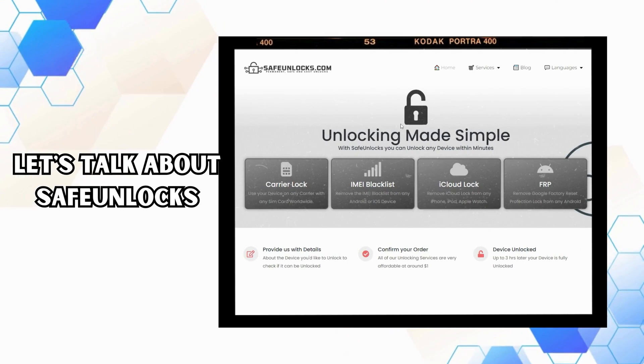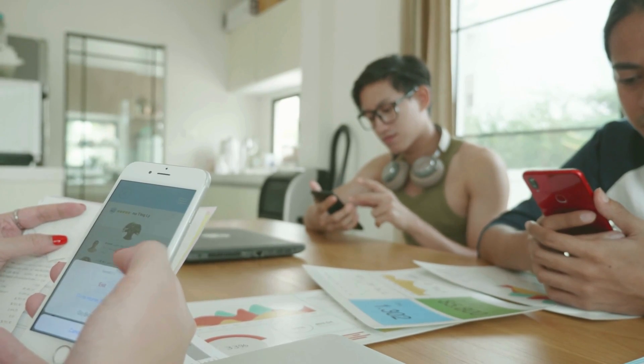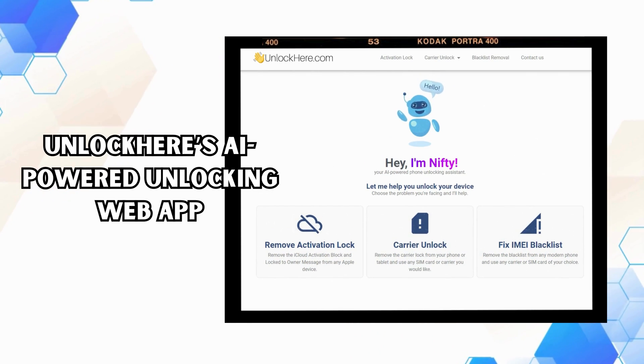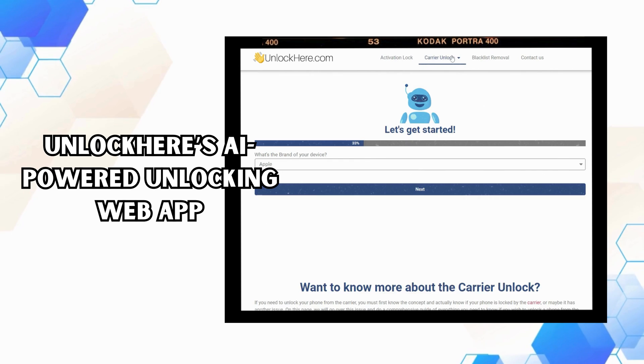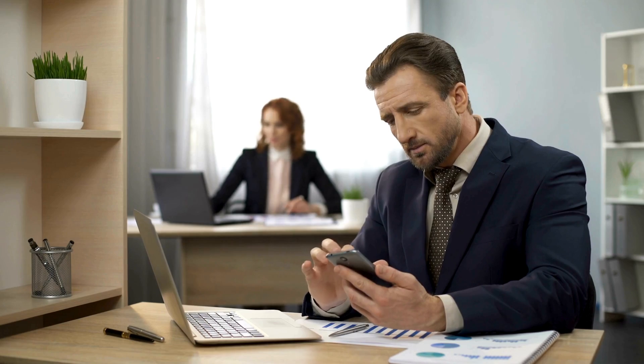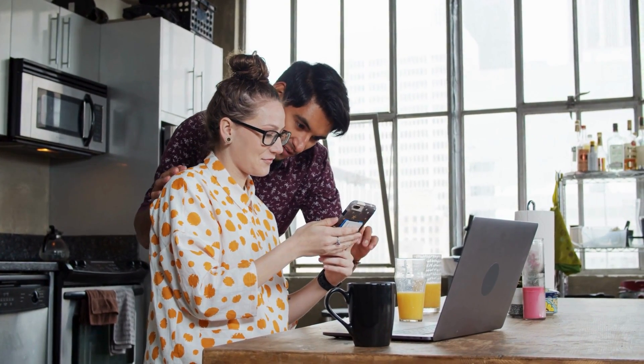Now, let's talk about Safe Unlocks. This one's been around for a while and it's proven its weight in gold time and time again. My cousin has a knack for forgetting her login details — Safe Unlocks swooped in like a superhero when she got locked out of her iPad. Last but not least, we have Unlock Here's AI-powered unlocking web app. This tool is like the Swiss army knife for iCloud activation locks. When my neighbor got stuck with an activation-locked Apple Watch he'd inherited, Unlock Here's AI assistant seamlessly guided him through the unlocking process. Now that you have a better understanding of these options, we'll show you how to use Unlock Here's AI unlocking assistant. Stay tuned.